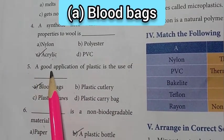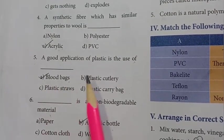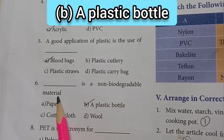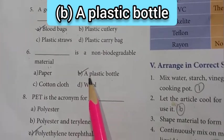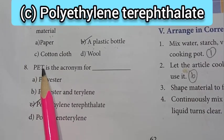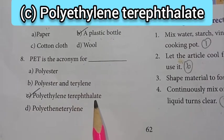Fifth one: a good application of plastic is the use of — option A: blood bags. Sixth one: dash is a non-biodegradable material — answer is option B: a plastic bottle. Eighth one: PET is the acronym for — option C: polyethylene terephthalate.